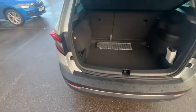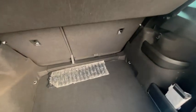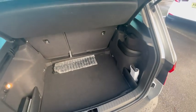In the boot we have a very good boot space, perfect for a family, for a pram, or anything else.